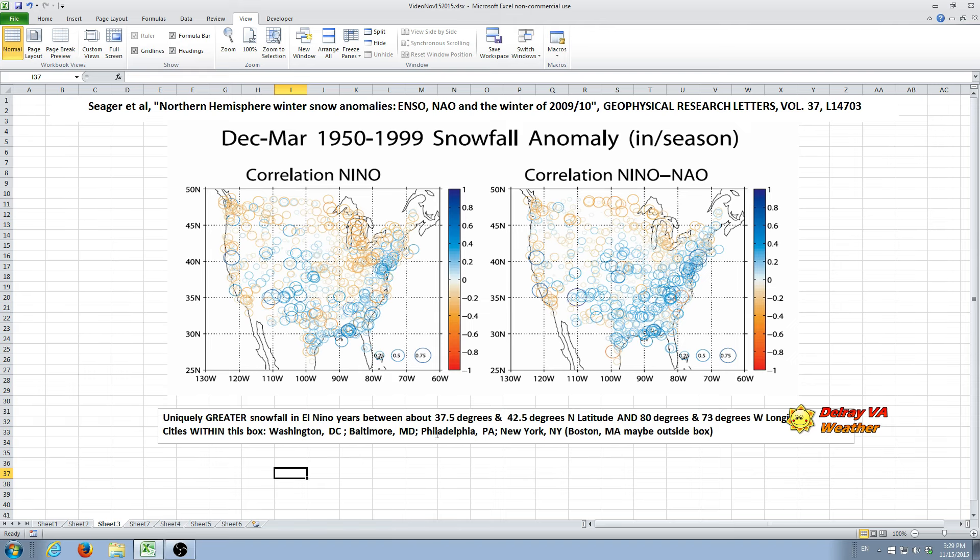The region is approximately 37.5 to 42.5 degrees north latitude and 73 to 80 degrees west longitude — drawing a box around where all the blue is. The cities within that box are Washington D.C., Baltimore Maryland, Philadelphia Pennsylvania, and New York City. Believe it or not, Boston Massachusetts may actually be outside this box — it's right on the edge — so Boston and north actually experience a different El Niño effect.